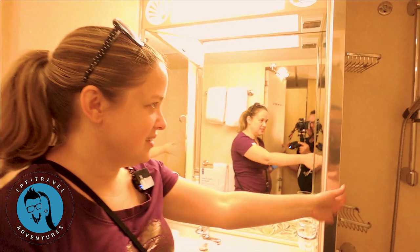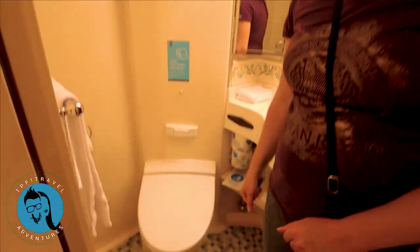It has everything you need — it's got the shower, the sink, and the toilet. And definitely we'll need all of those. Should we show them the storage in there?